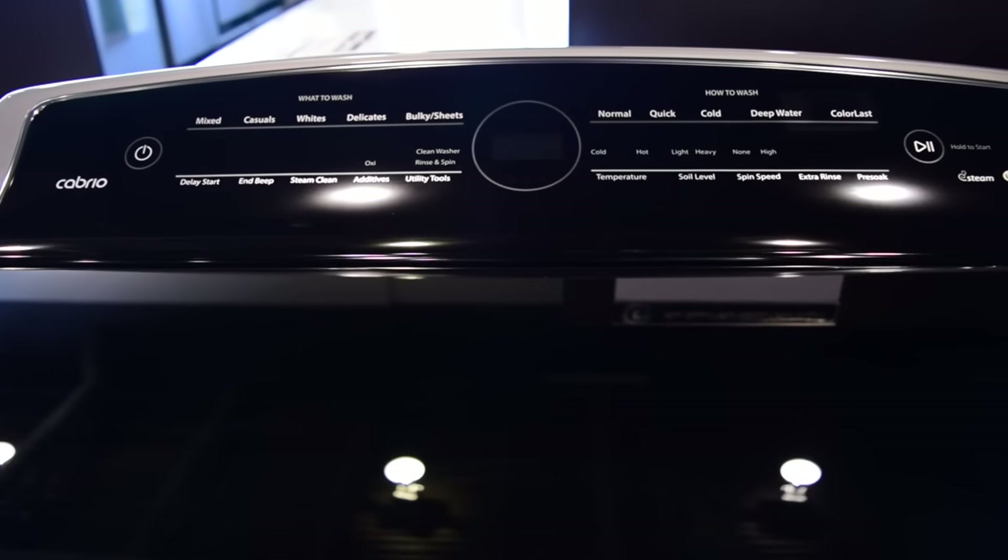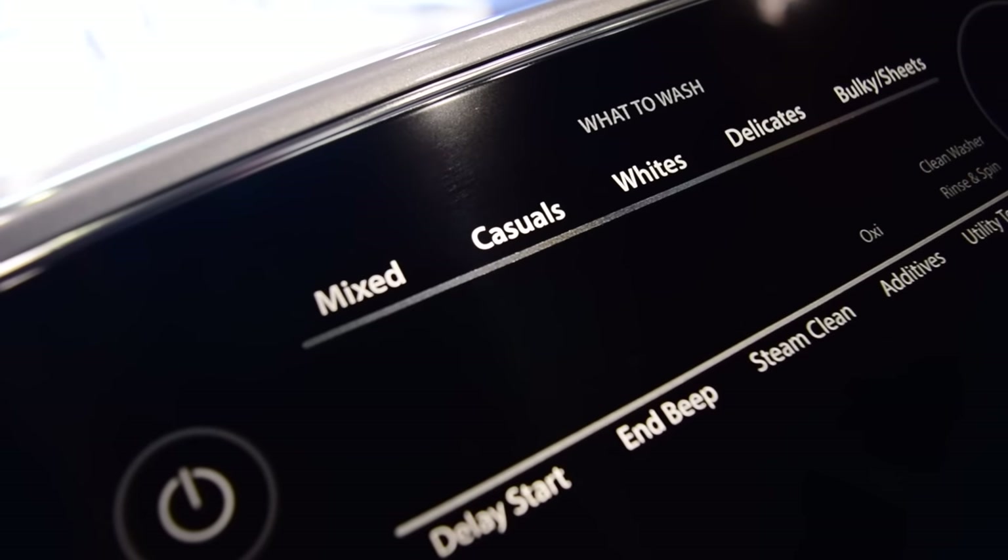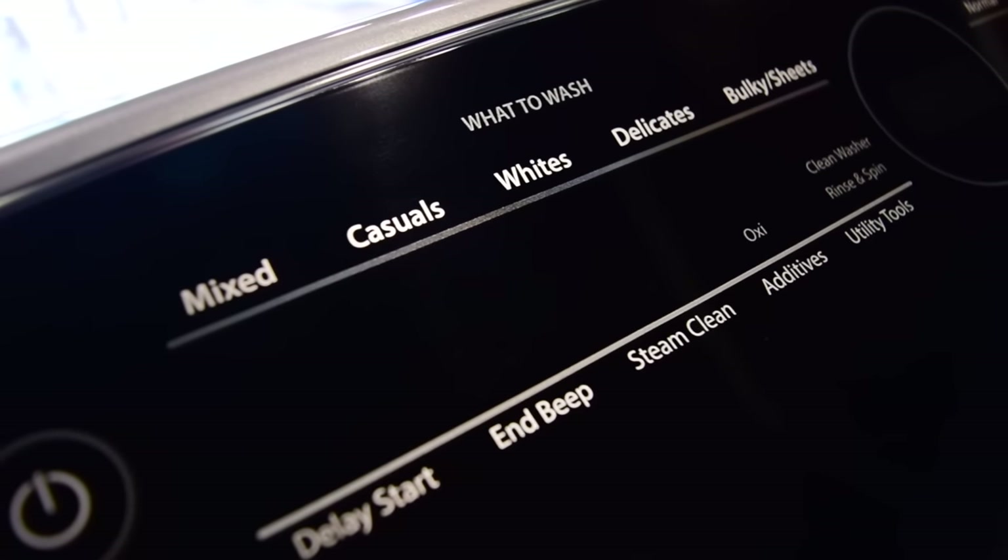The technology adapts the water levels and wash actions for improved cleaning. The active spray technology sprays your load of laundry with a mixture of detergent and water, ensuring your fabrics are evenly covered and will come out of the wash clean.